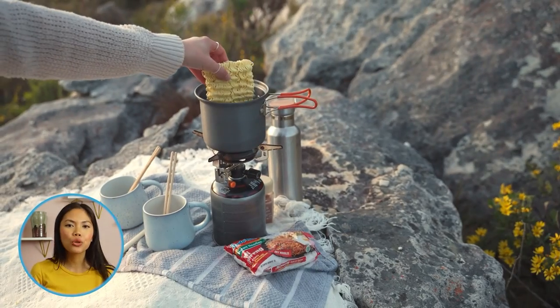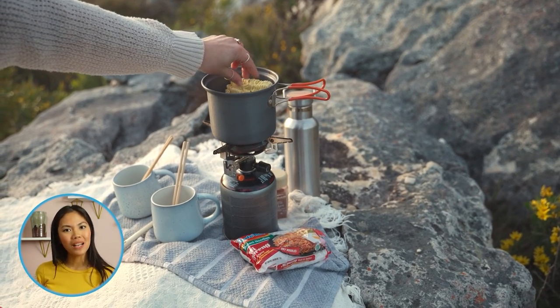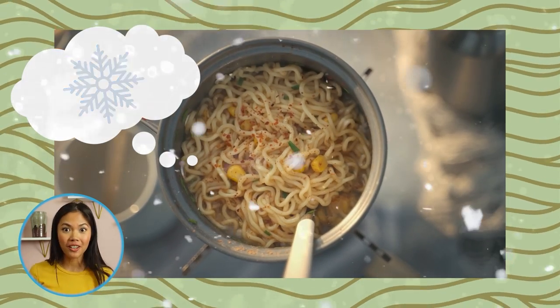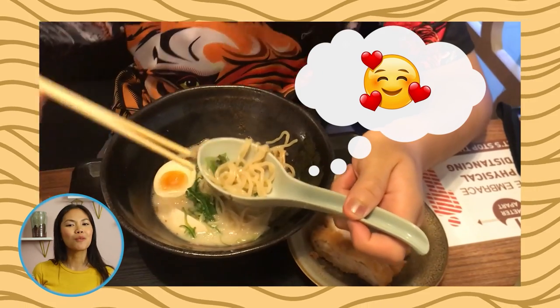Whether it's to drive away the cold when the wind is chilly, or to enjoy its delicious warm broth that tastes both like heaven and home, ramen has proven to be one of the best comfort foods ever. It doesn't matter the time of the day or the weather — there's always some time to slurp on some ramen.